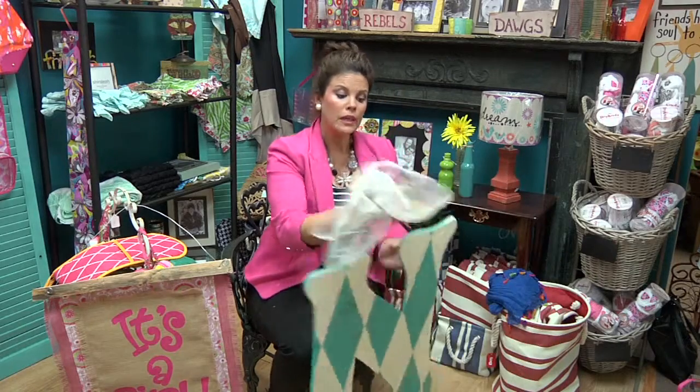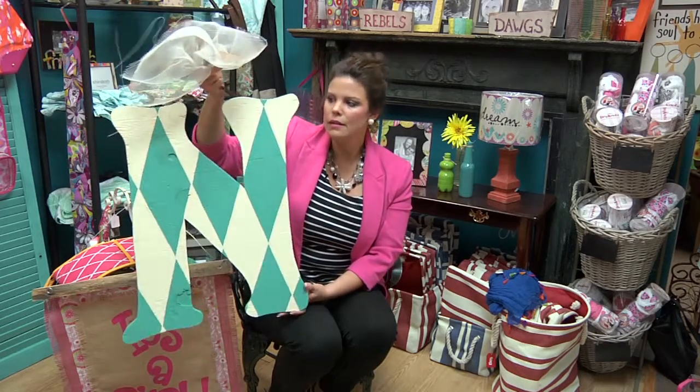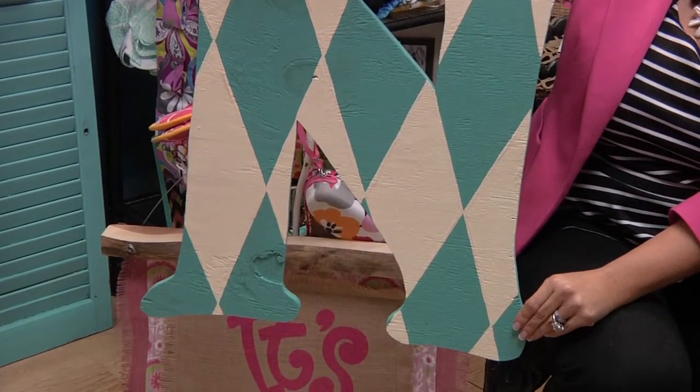Now we are seeing these letters a lot of places, but I love the color here with the Harlequin design. This is so cute. $45.